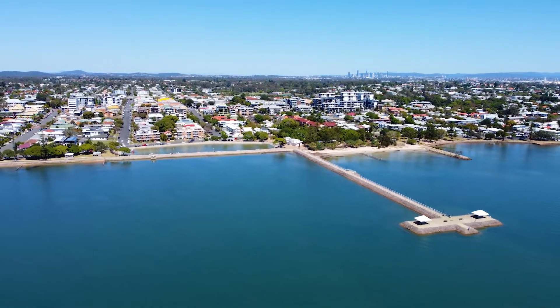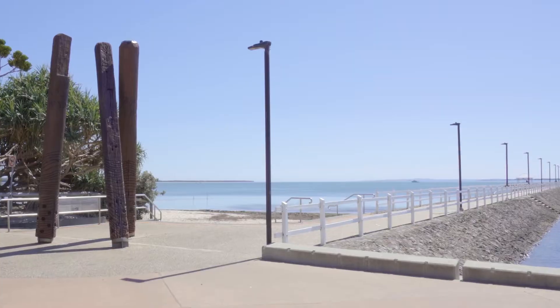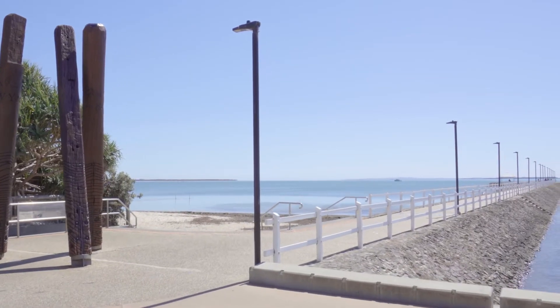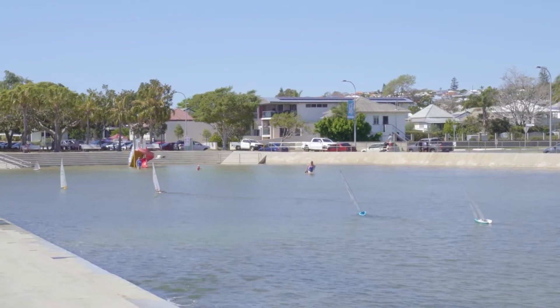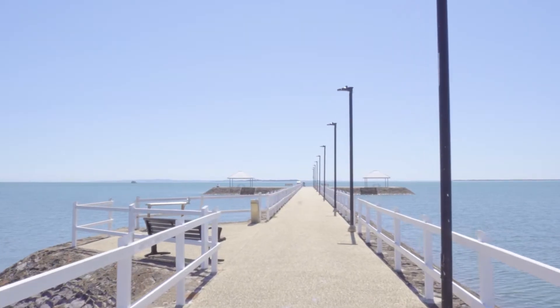There's easy access to the Wynnum CBD and waterfront, parks and cycle tracks, numerous shopping hubs, sporting facilities and a huge selection of dining options, and both train and bus routes are only a short walk.